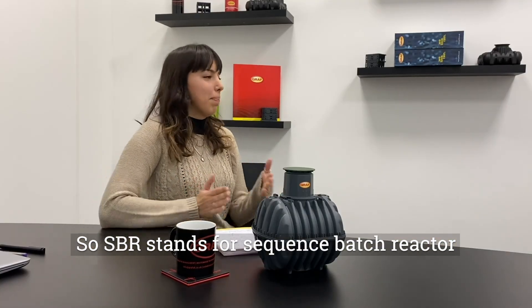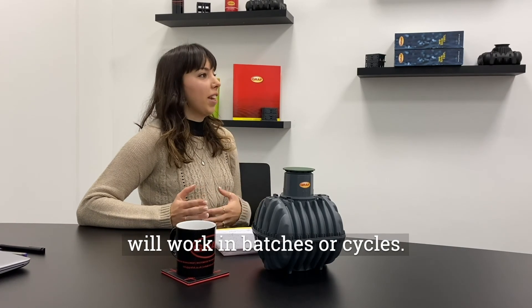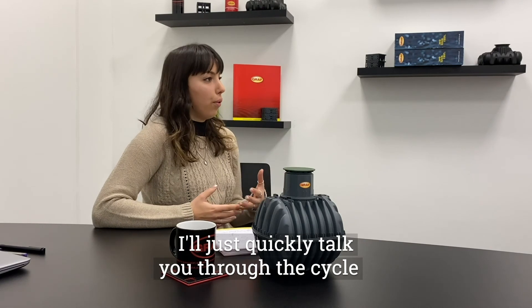SBR stands for Sequence Batch Reactor, which means the system will work in batches or cycles. I'll quickly talk you through the cycles.